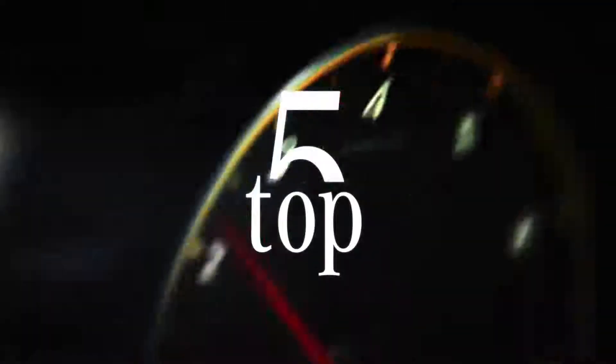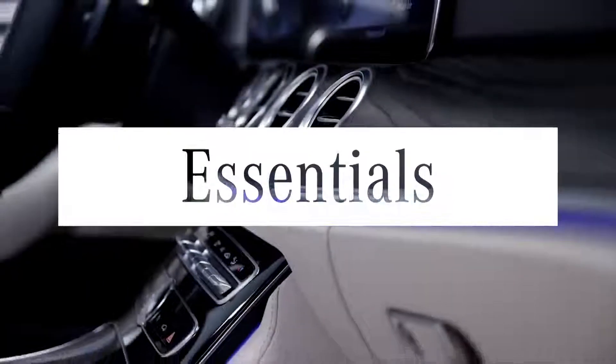Most good things are down to the details. Welcome to the Mercedes-Benz Top 5 Essentials.